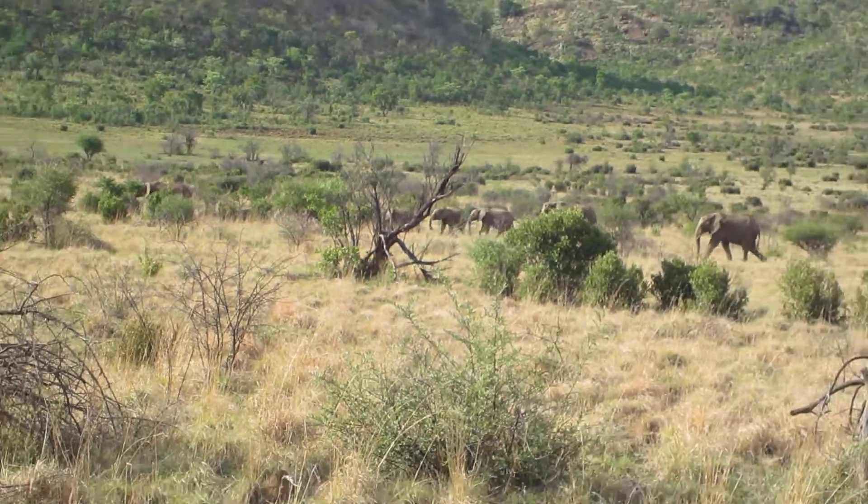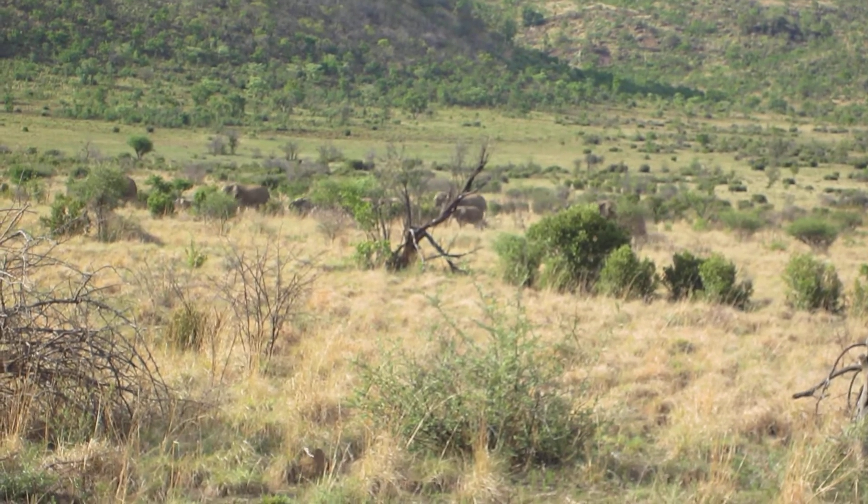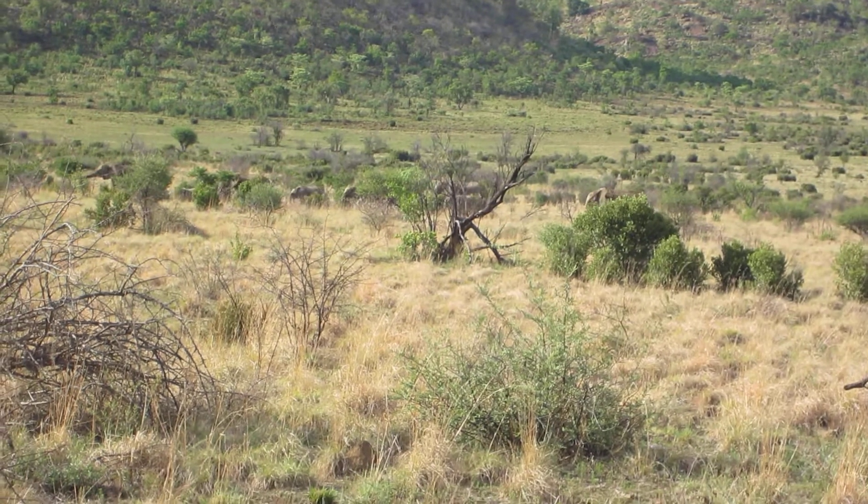Females' heads are very triangular — you see it's flattened on the top and it comes up quite straight. Males' heads are very round. And that's how we would then differentiate between them.